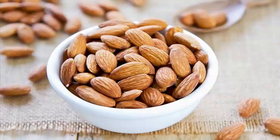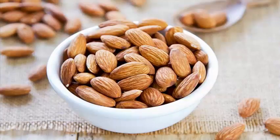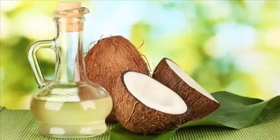Almond pack: take 1 tablespoon each of almonds and honey and 2 tablespoons each of yogurt and oats. Mix it well and apply it on the face. Leave it for 15 minutes, then wash off with warm water. This pack will make your skin shiny and naturally fair instantly.